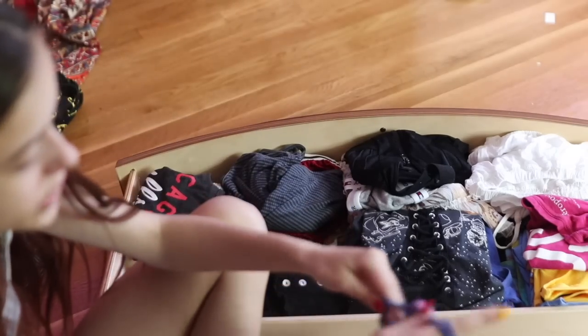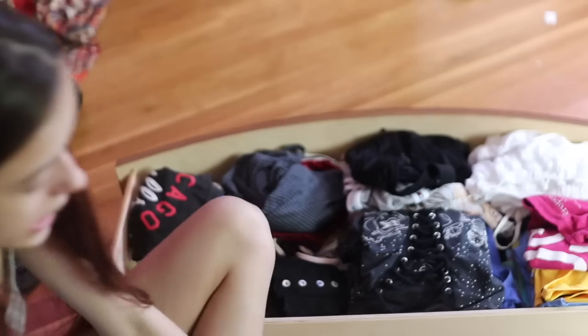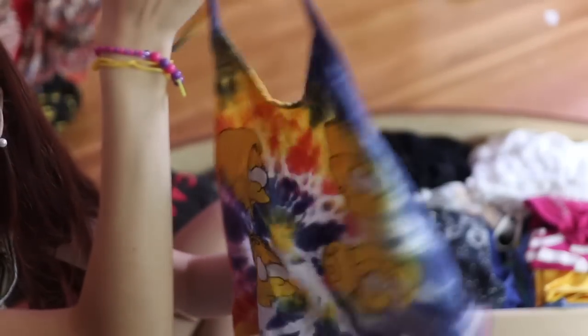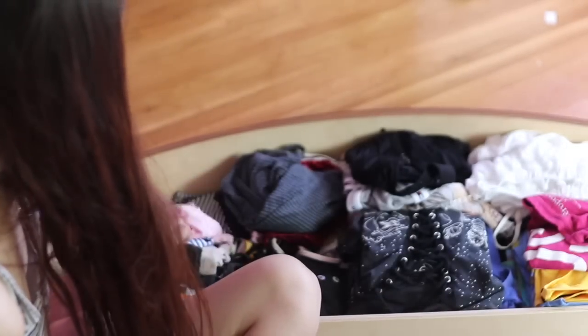This shirt I actually thrifted from a thrift store chain in Massachusetts called Buffalo Exchange, and it's from Oh Mighty, which is a super expensive website. But I love this shirt. I think it's so cute. Keeping that. This is not off to a great start, I feel like.